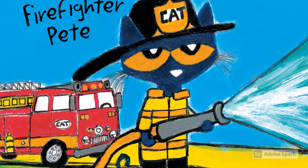Hello everyone. Welcome to my channel, or welcome back to my channel. Today I'll be reading Pete the Cat, Firefighter Pete by James Dean. Let's get started.